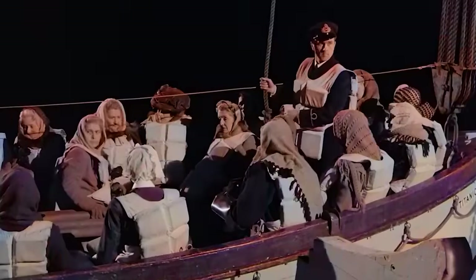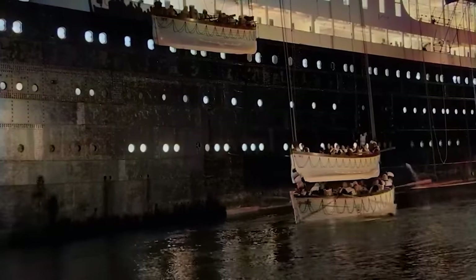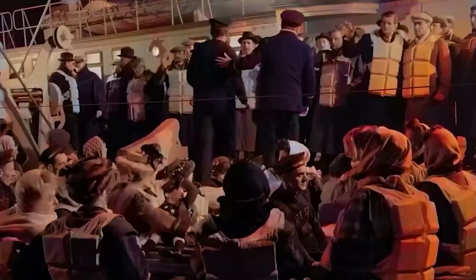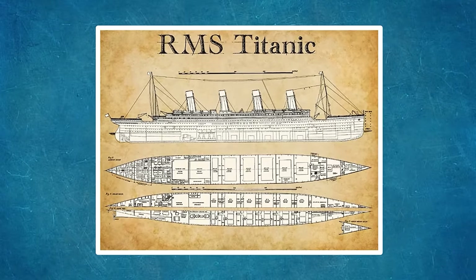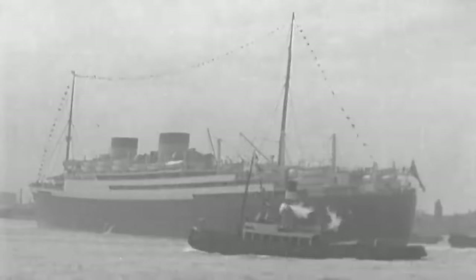The ship possessed modern davits that could easily double or even triple her lifeboat capacity, but this didn't seem necessary. The conventional wisdom at the time was that lifeboats were meant to ferry passengers from one ship to another — they were not meant to carry everyone on board for a long period after a sinking. Should anything ever happen, another ship would almost certainly be nearby to mount a rescue.